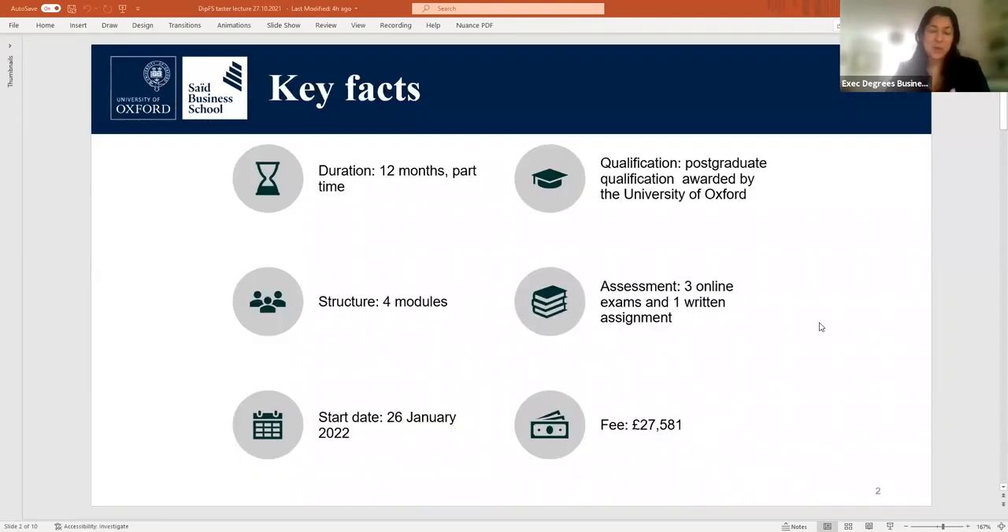The Executive Diploma in Financial Strategy is a specialised postgraduate qualification awarded by the University of Oxford. It is designed in a deliberately accessible format, part-time over 12 months, so that students can remain in work and apply lessons learned in practice. It is structured around four modules of four to five days each. Three modules are assessed by online open book exams and one by a 6,000-word final integrative assignment.